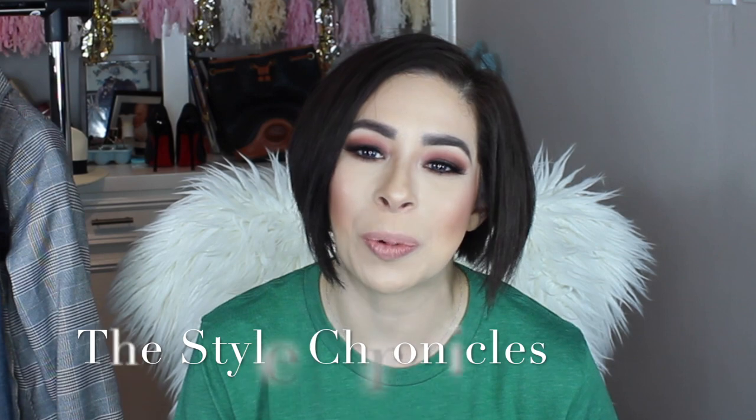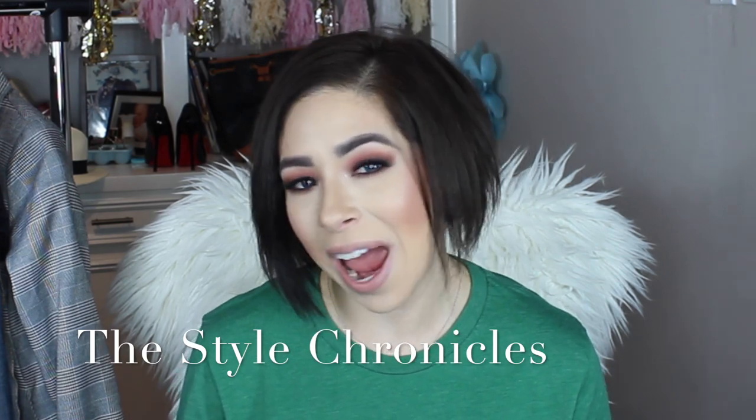Hey y'all, welcome to the Style Chronicles! Thank you so much for joining me. If you're new to my channel, please don't forget to hit the notifications bell, and if you're a returning subscriber, thank you so much for continuing to be a part of my Style Chron family — I really do appreciate it.